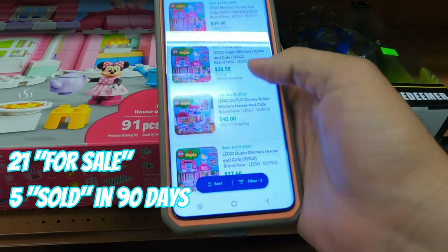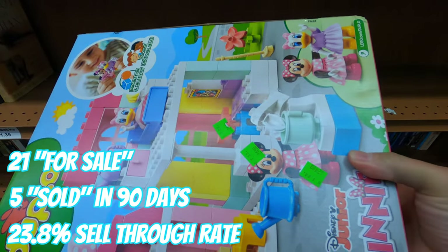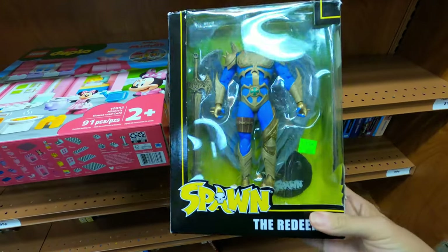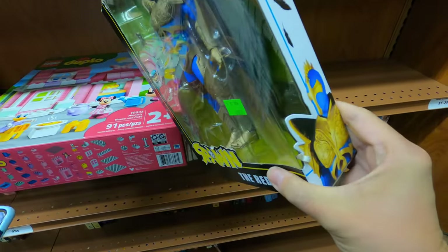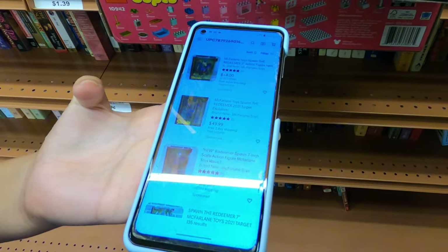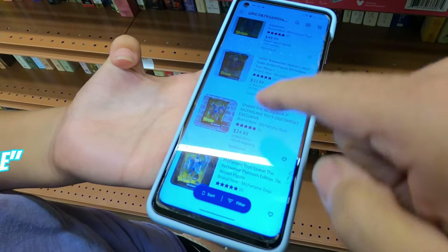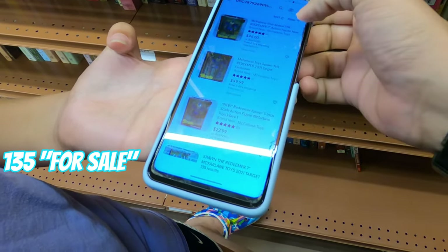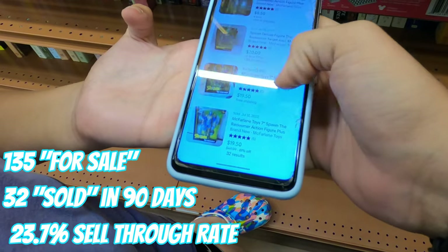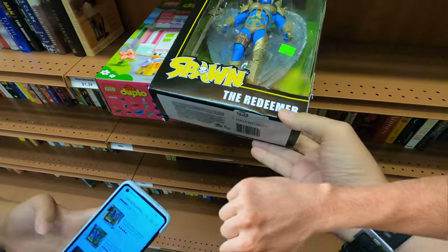They sold for $49, $20, and $40. They're asking $24.99 for that, so we're going to pass. The next one is this Bomb Redeemer — they're asking $8.99. We scanned it and there are 135 listed, but only 32 have sold, so that's going to be a slow seller. That one sold for $20, that one sold for $19.50 with free shipping. So we're going to put that one back too. Not too much good luck in the toy section.